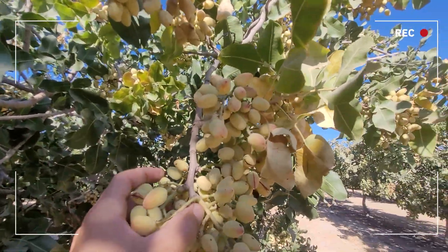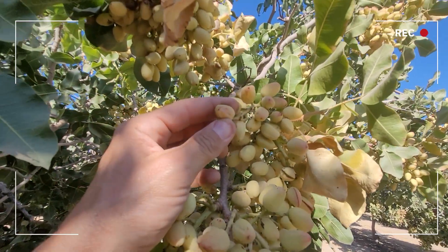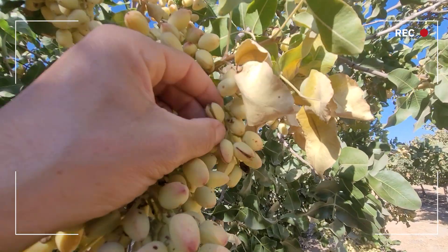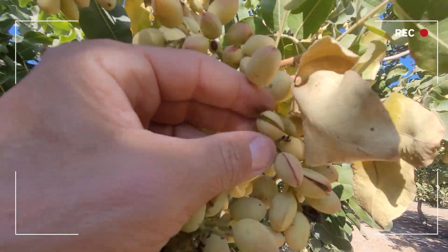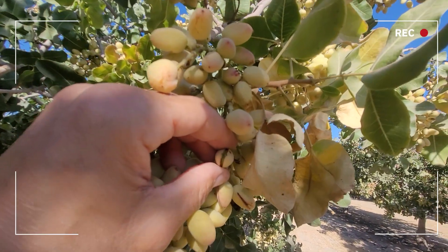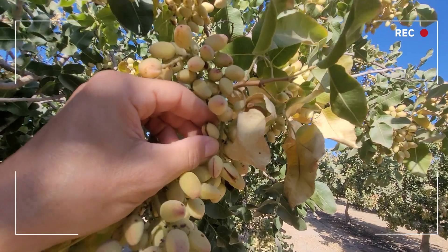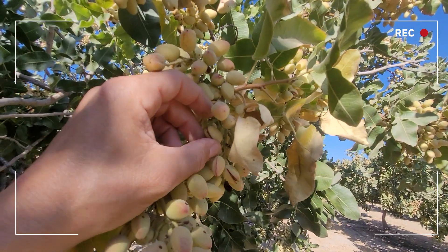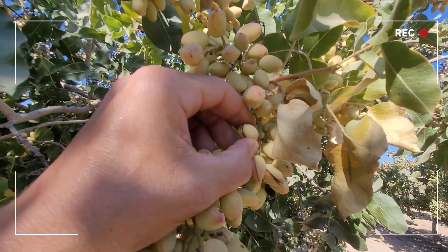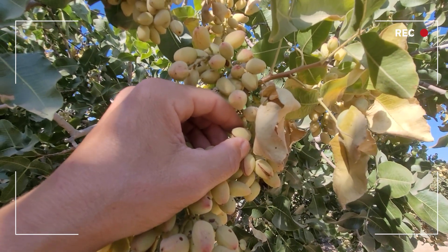Why this is important is prior to hull split, when the nut is enclosed like this, it is not susceptible to navel orange worm — NOW — but as soon as the nut opens and exposes the shell and the nut meat on the inside, NOW, a Lepidopteran moth and one of the primary insect pests of pistachios, will lay an egg on that open suture and the egg will hatch. The larvae will crawl inside, damage the nut, and completely destroy it.